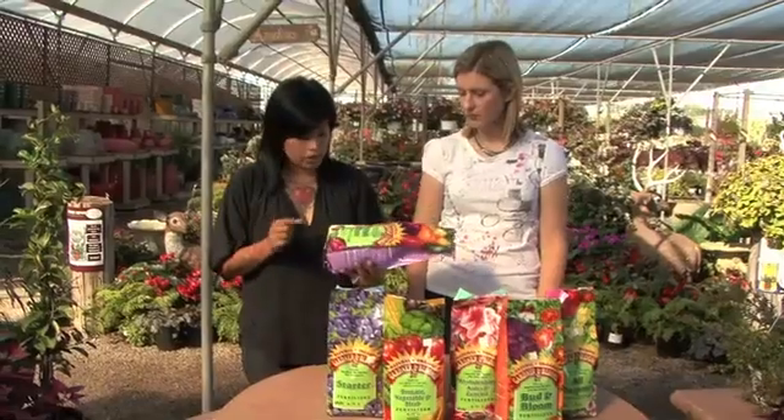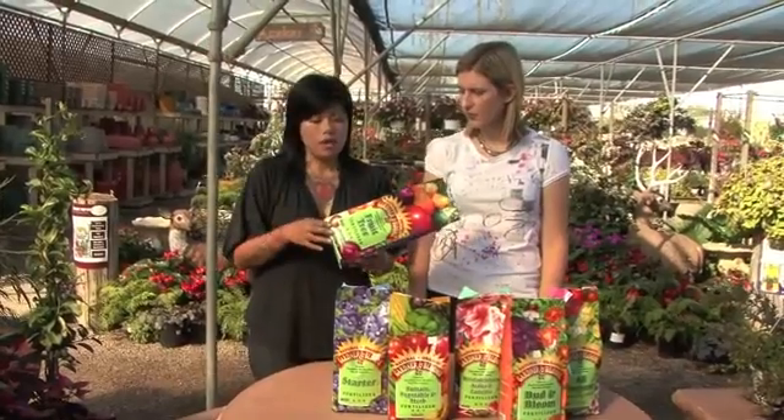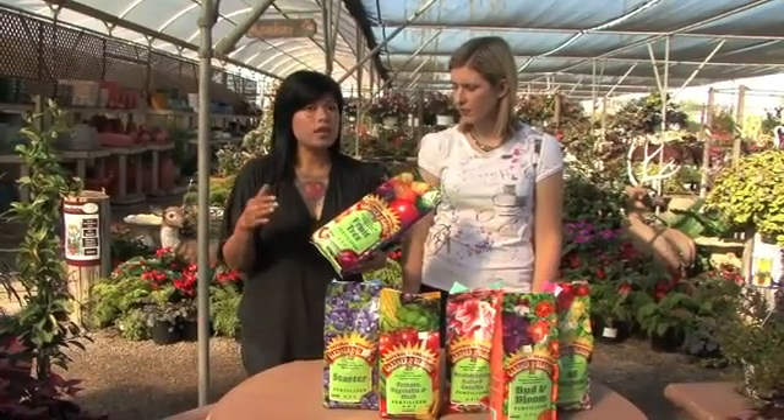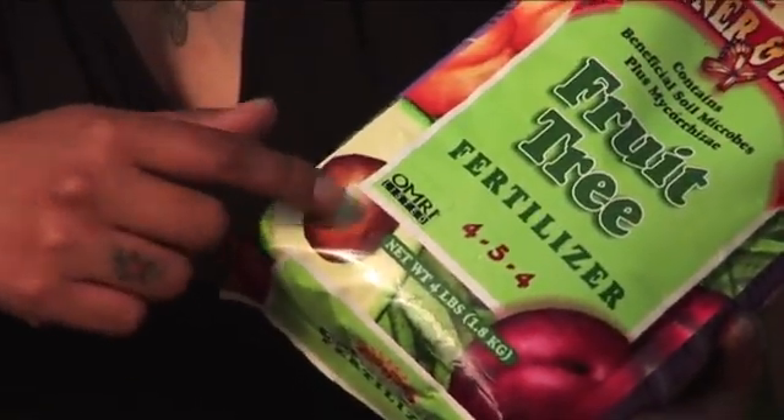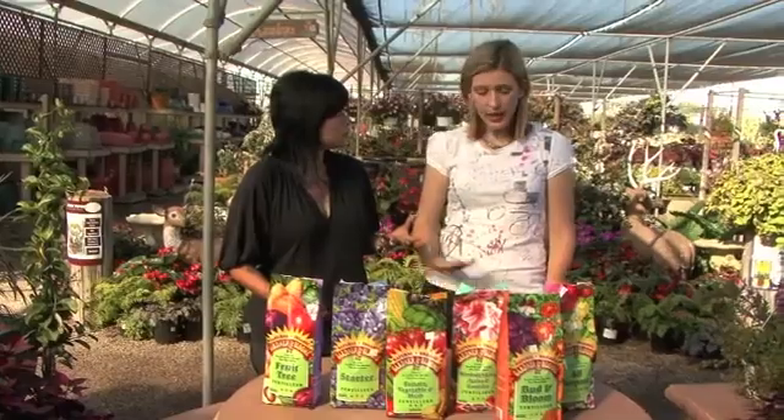A good thing to look for is this little OMRI sticker. It's actually a very rigorous process to get OMRI certified, so rest assured — when you see this sticker, you are buying a certified organic product. That's always good, especially with fruits and vegetables that you're going to eat.